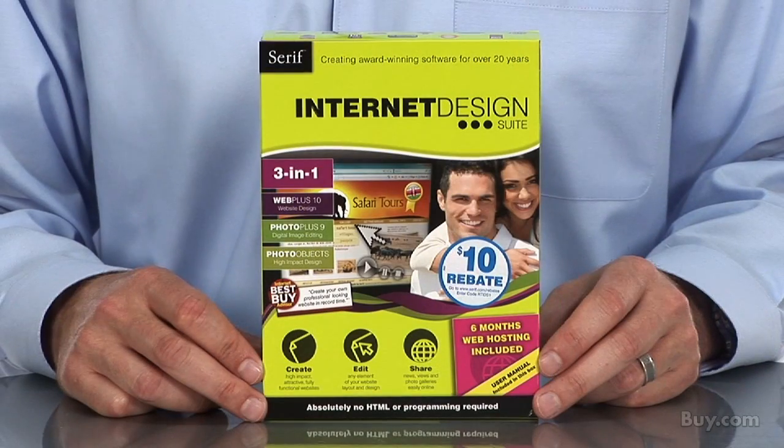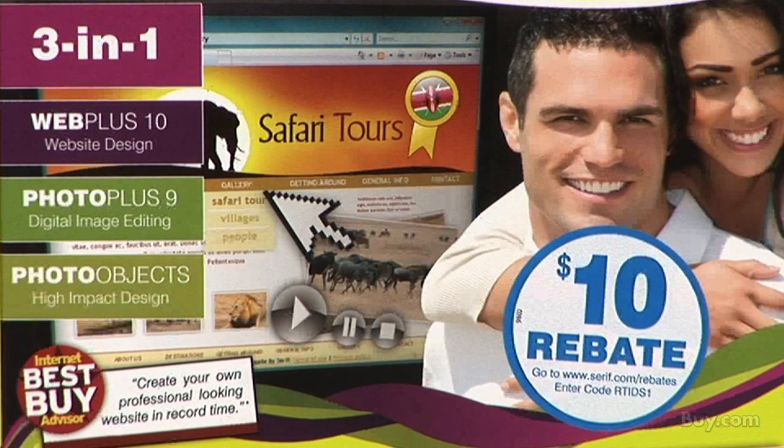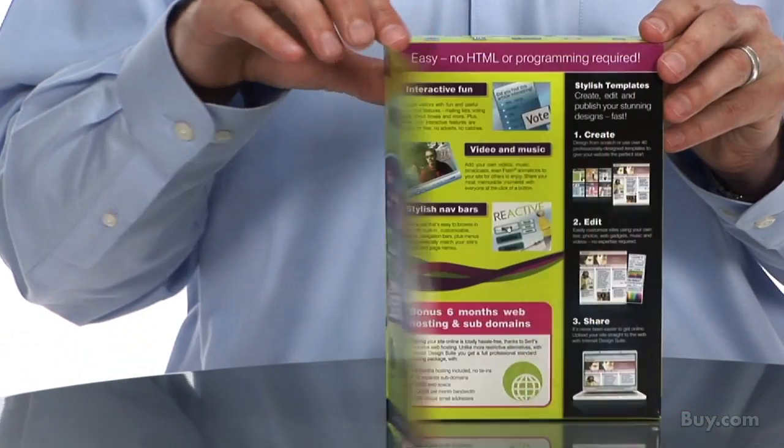With Serif Internet Design Suite, you can design impressive, full functioning sites without using HTML, easily publish and maintain your website, use ready design templates, and access helpful tutorials and wizards for web design novices.